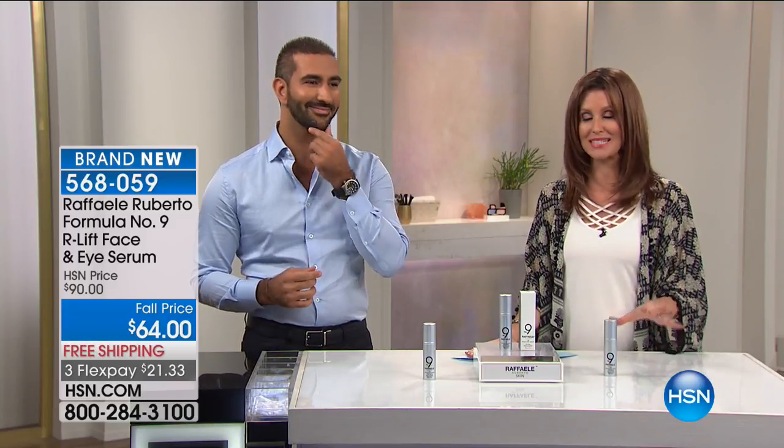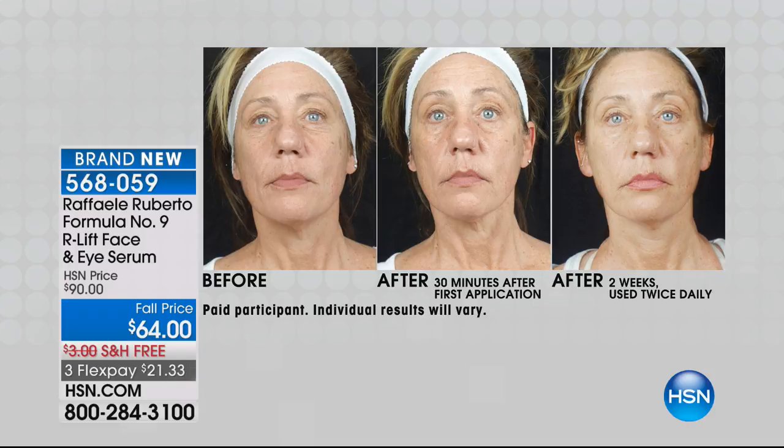Hi, I'm Shannon Fox, and I am beyond excited to introduce you to Raffaele Roberto. If you were in Nordstrom in January, you might have been one of the few people who purchased these, because they sold out when they launched. We're so glad to have you here. He's a beauty biologist, which sets this brand apart from everything else. It's immediate results, it's long-term results, and it is all about the results.